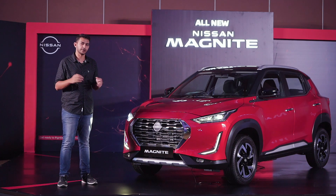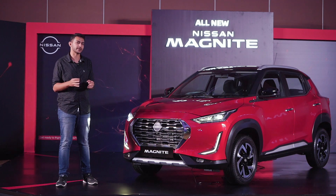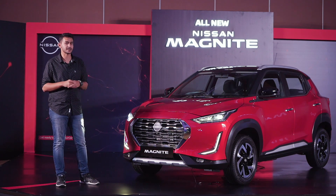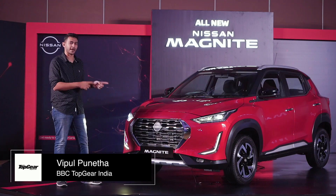Compact SUVs, they've taken over the market, conquering the hearts and minds of the typical Indian buyer. So much so that every manufacturer wants to get in this business and with us today we have the newest entrant in this segment. Ladies and gentlemen, I'm Vipul Puneeta from Top Gear Mag India and this is the all-new Nissan Magnite.